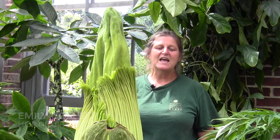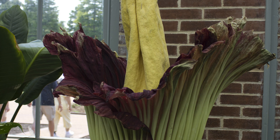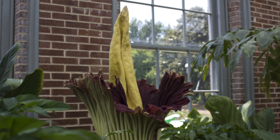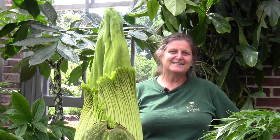Everybody is really excited about being able to come and experience the stink — like you stepped in dog poop or trash. If you open up your trash can in the middle of summer and you smell that rotten smell, that's what it smells like. Rotting flesh is another thing, so that's why they call it the corpse plant — because it smells like rotting flesh when it is ready to be pollinated.